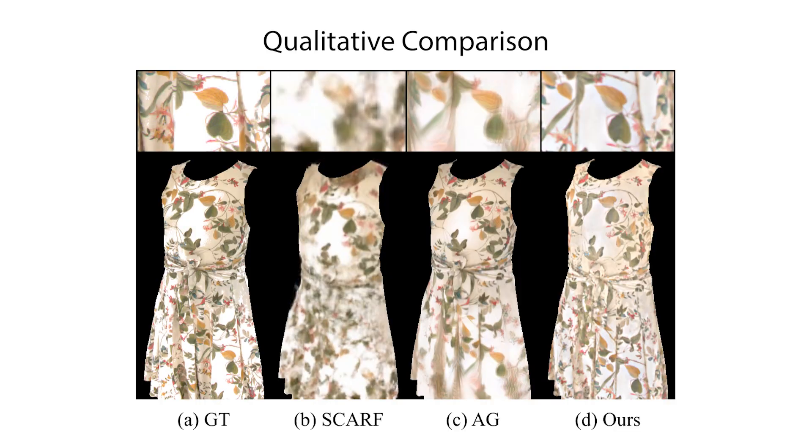We compare our proposed approach with the state-of-the-art methods, SCARF and Animatable Gaussians, in a novel pose setting. We observe that both baselines struggle with loose clothing and at the same time they are not lighting-aware, while our method can faithfully represent the dress and render it under novel lighting.